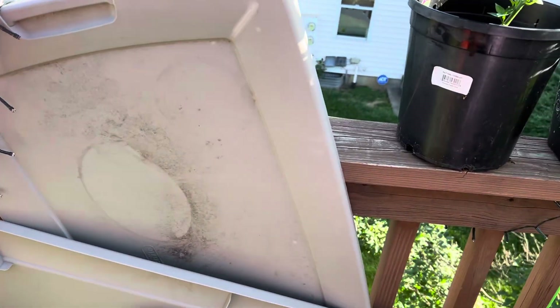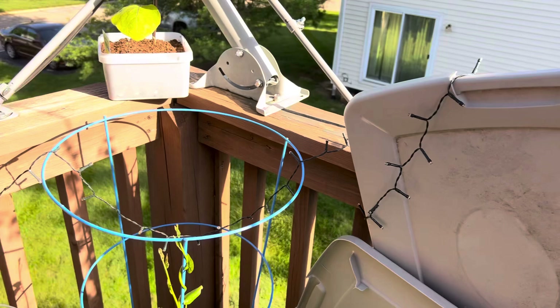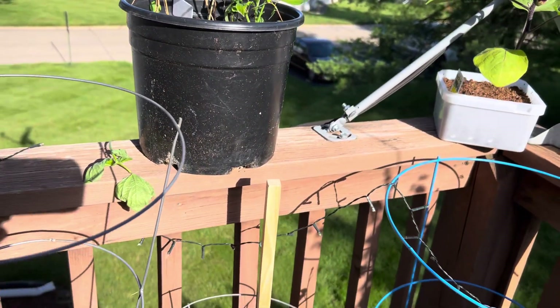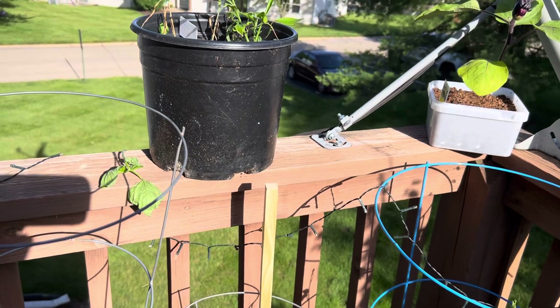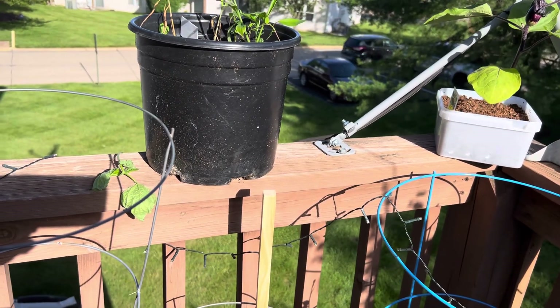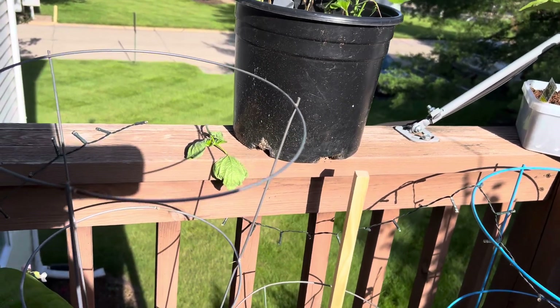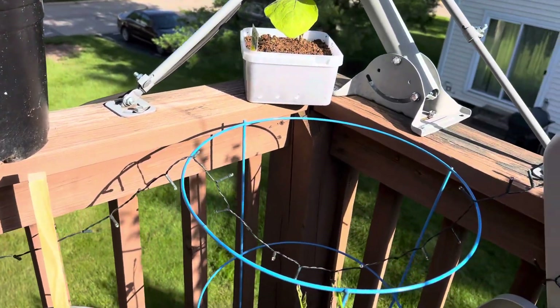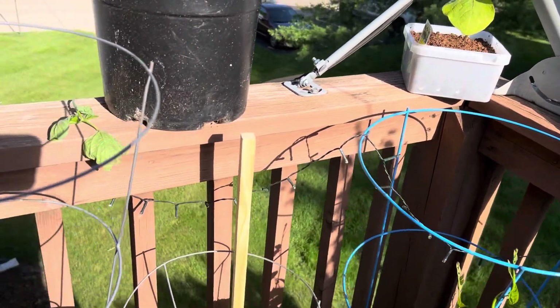I posted that video yesterday from Walmart where that whole shelving had fallen with all of those plants on it, and I had made the comment that I don't think the wind was that heavy to blow them down. Well, I guess it was heavier than I thought, because when I got home I did not realize...